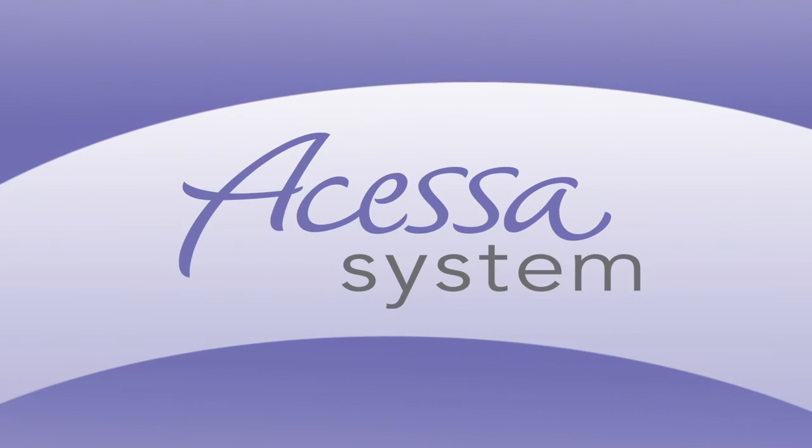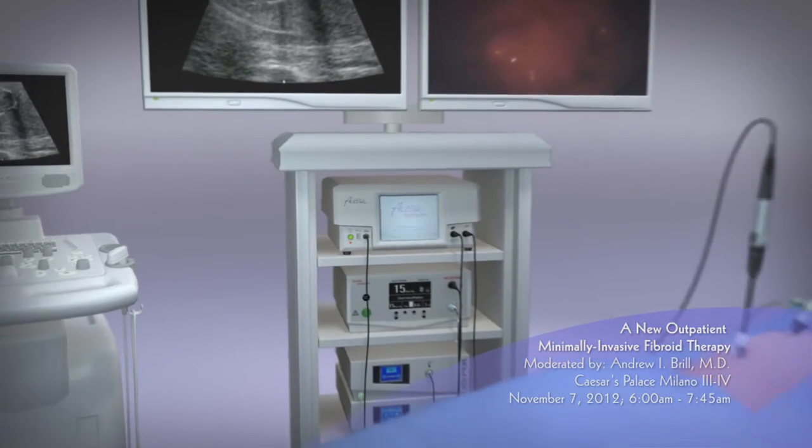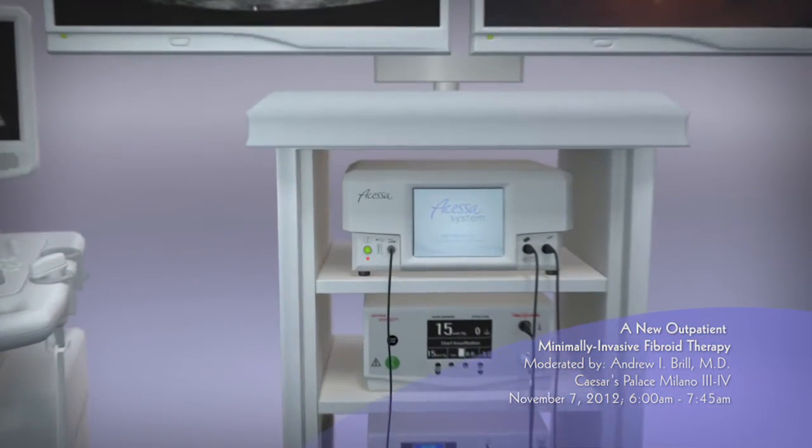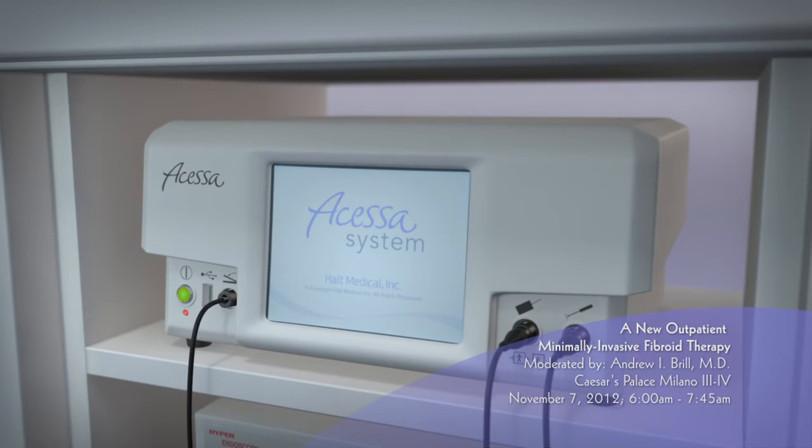The Acessa system uses a new proprietary radiofrequency ablation system designed specifically to destroy symptomatic uterine fibroids. The procedure provides patients with an alternative to more invasive surgeries.